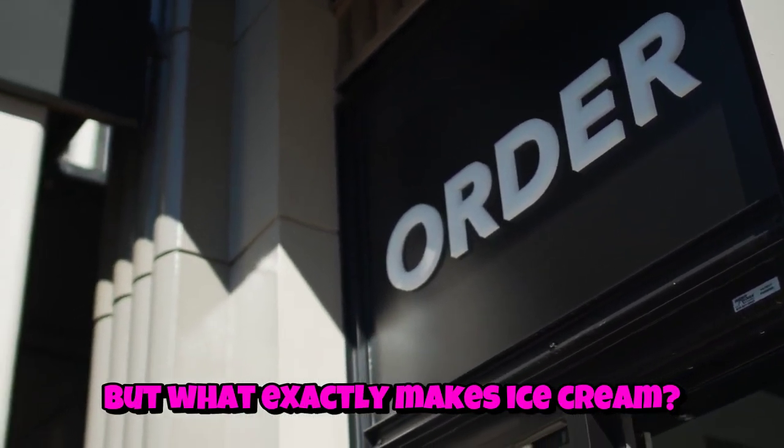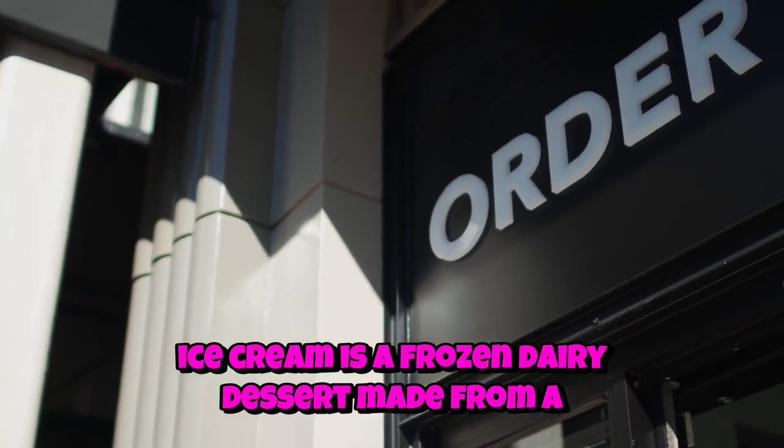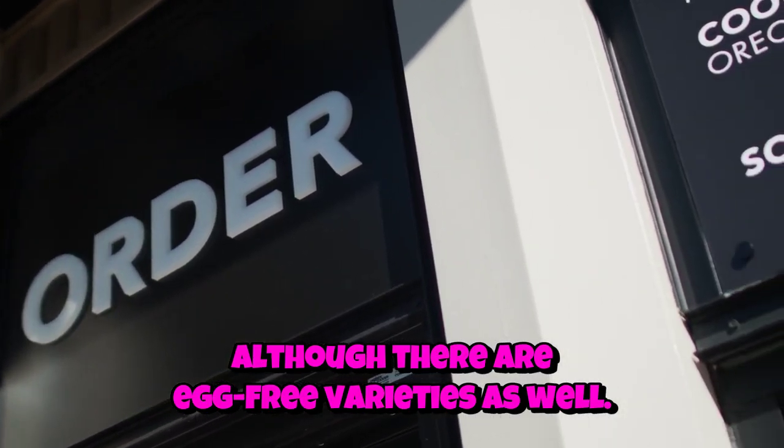But what exactly makes ice cream? Well, at its core, ice cream is a frozen dairy dessert made from a combination of cream, milk, sugar, and often egg yolks, although there are egg-free varieties as well.